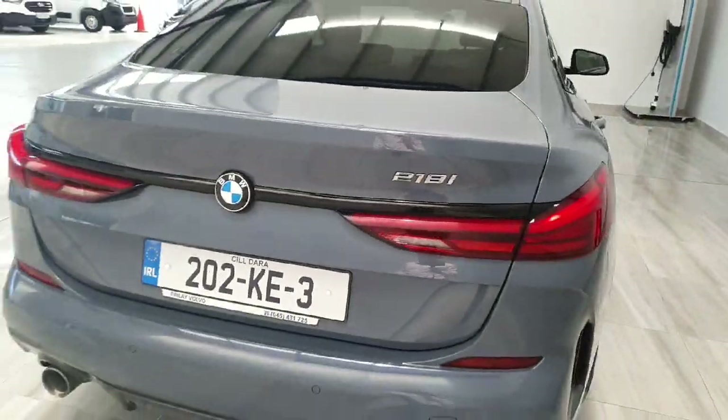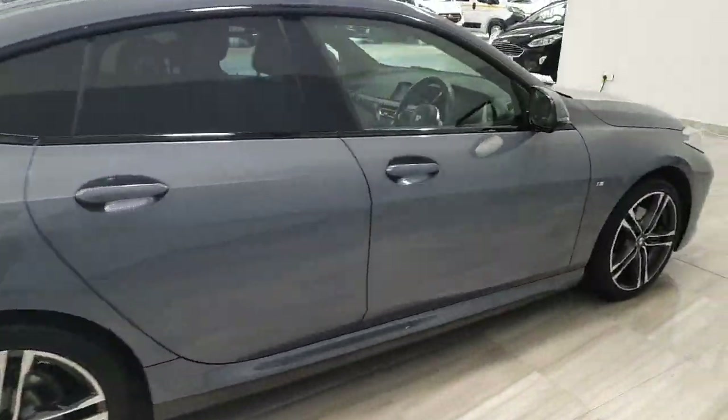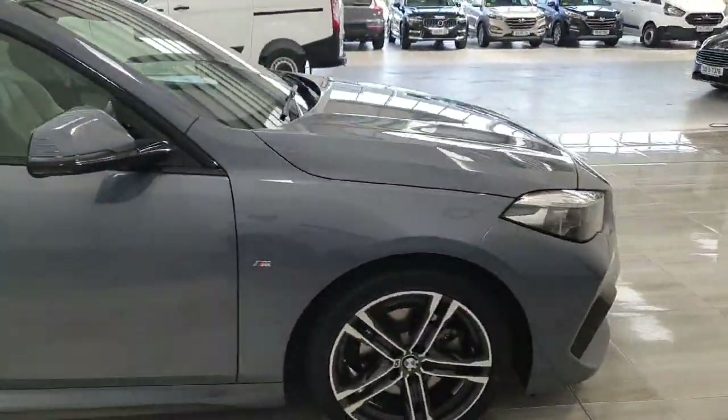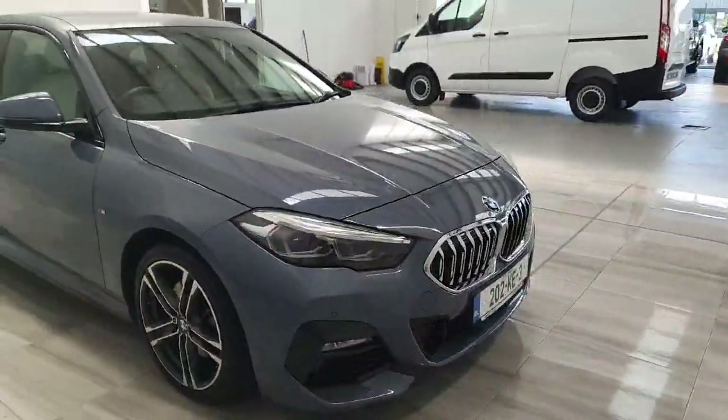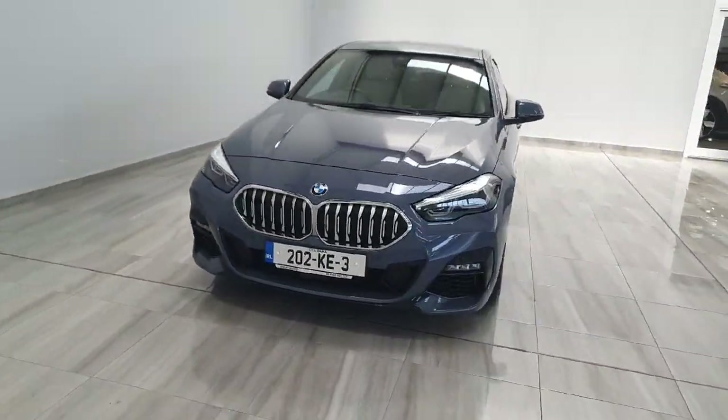This car is in stock and available for immediate delivery. It will be supplied with a year's warranty from ourselves. For any more information on this car, please don't hesitate to give us a call on 045 431 725. Thank you.